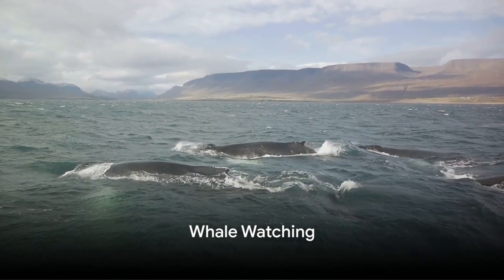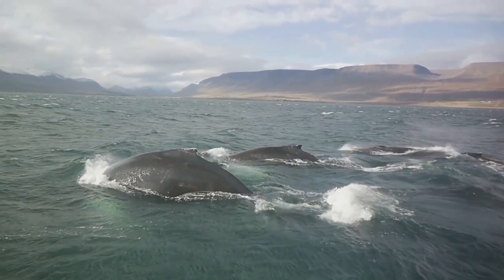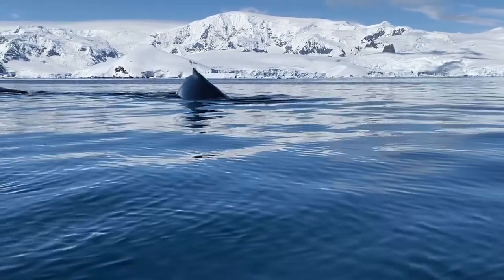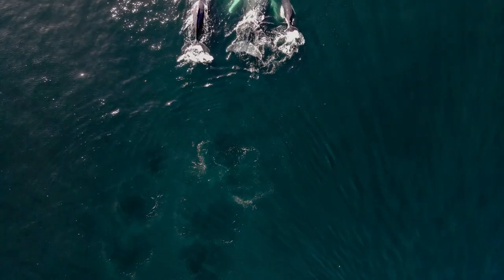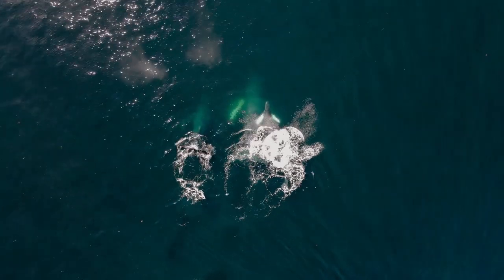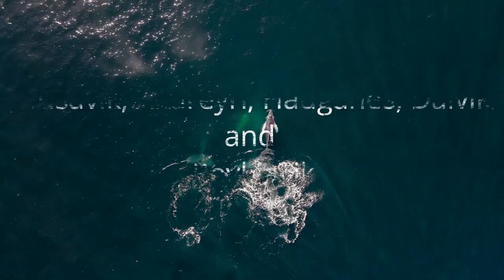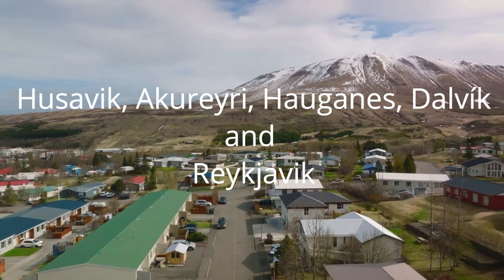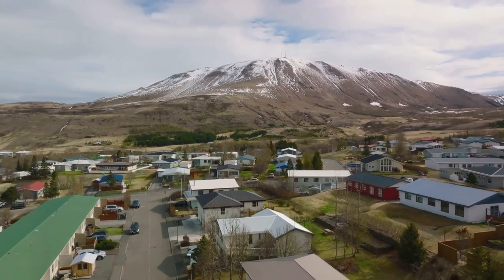Iceland is home to some of the largest sea creatures in the world. Don't miss the opportunity to see them when you visit. You can observe blue whales, common rorquals, and humpback whales in the north and west regions, particularly in the fjords. You'll have over a 90% chance of seeing a cetacean leaping from the ocean. To experience this, you can visit Husavik, Akureyri, Hauganes, Dalvik, and Reykjavik, which are all departure points for cruises.